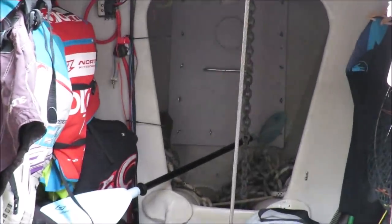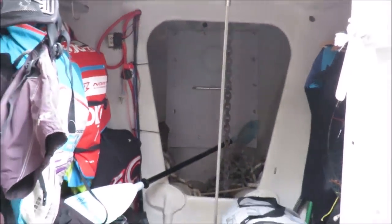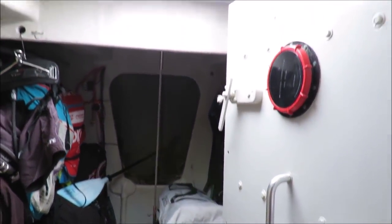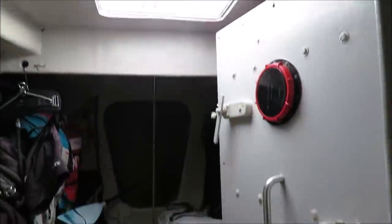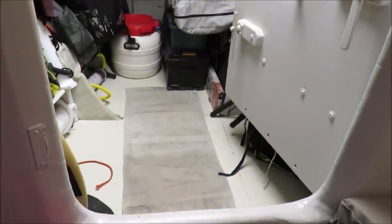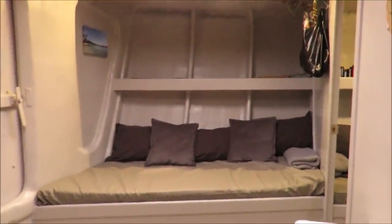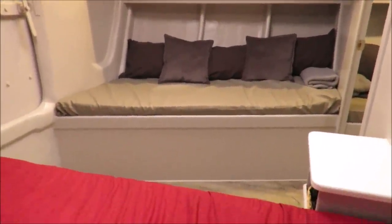Forward from there is our anchor locker and a little crash compartment right up in the bow, and a big hatch to give us perfect access from the deck. As you can see, the cabin's also got a single bunk slash couch, which makes it quite a spacious cabin really.